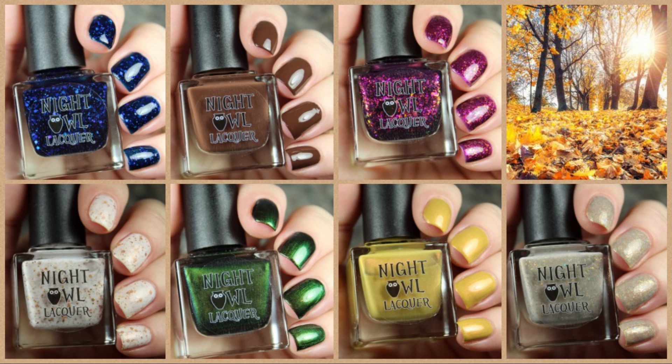Hi guys! Welcome back! Today I'm going to be swatching for you the new Faultivities Collection from Night Owl Lacquer. This launches this Friday, October 23rd at 6pm Mountain Standard Time. The Faultivities Collection features five of these shades.